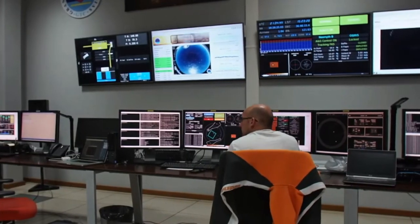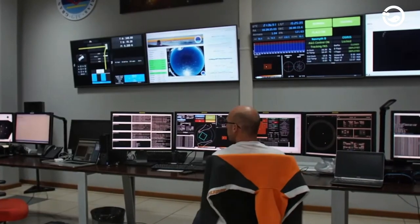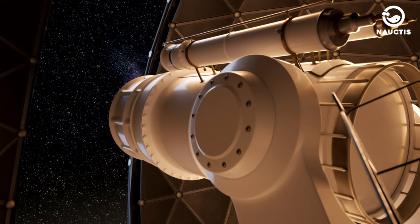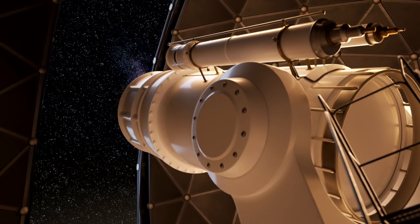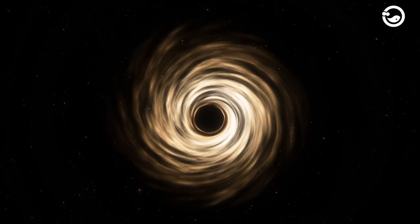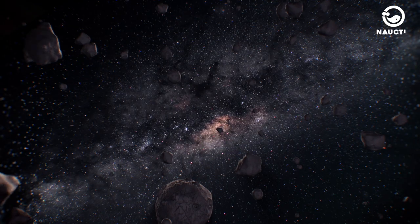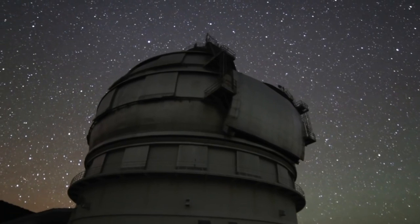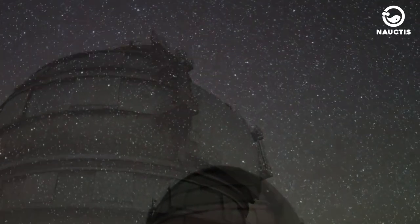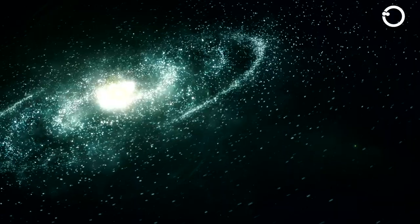Thirdly, the GTC houses various instruments that enable astronomers to study the universe from various perspectives. These instruments can be used to investigate the structure, dynamics, and composition of the universe. Thanks to the GTC, astronomers recently discovered the most distant black hole known from Earth. This black hole was found in a galaxy emitting rare gamma-ray bursts, using light emitted when the universe was less than 2 billion years old. The GTC has also produced images of the farthest galaxies ever captured, located 500 million light-years away from us.